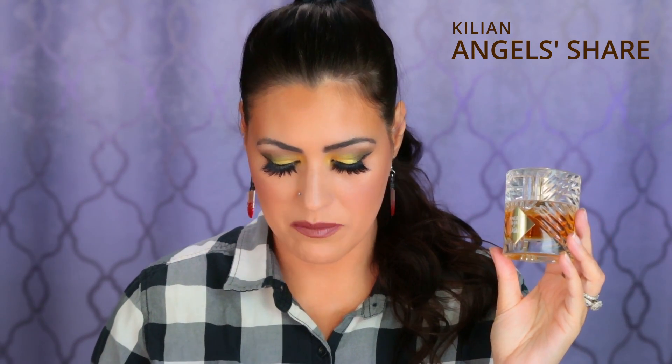Top notes are cognac, middle notes are cinnamon, tonka bean, and oak, and base notes are praline, vanilla, and sandalwood. I do get the sandalwood and oak, which I think is really important because without them it would be too sweet — too over-the-top boozy apple pie. Those woody notes make this a well-rounded fragrance. If you want to smell like the holidays, if you want to smell like joy and every happy memory from the holidays as a kid, this is the fragrance for you. My favorite gourmand, my favorite perfume in my collection — Angel's Share by Kilian.